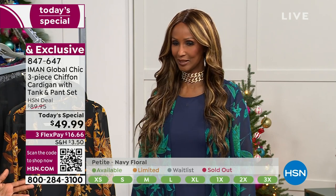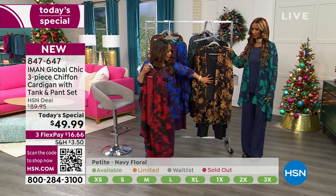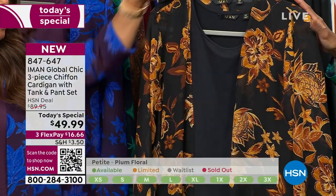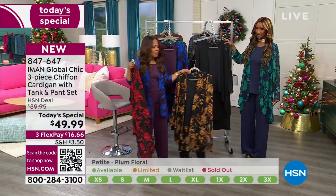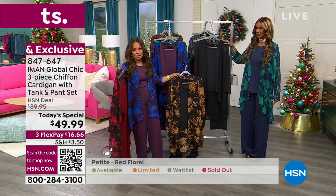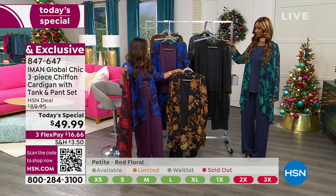They're all incredible. Here's going to be the black with the dark floral. Obviously we have the solid black, which is definitely grab this price. For the pant, for the cardigan, or even for the tank you can pay that price, but you get all three pieces.